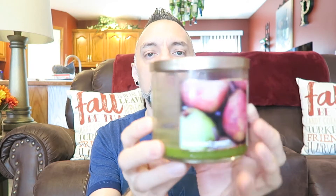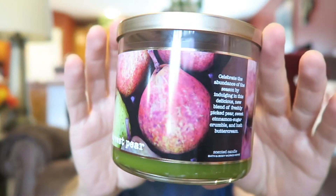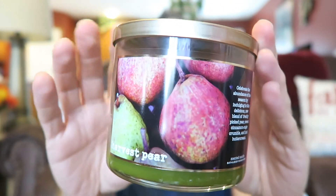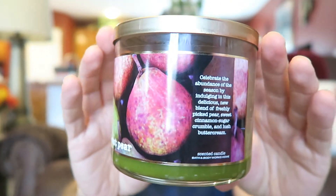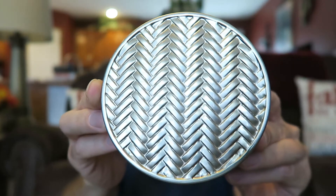This review is for Bath & Body Works Harvest Pear. This is one that was out with the rest of the fall collections — it was a new one this year. It has pictures of the pears on the front and it's got that kind of braided lid on it.